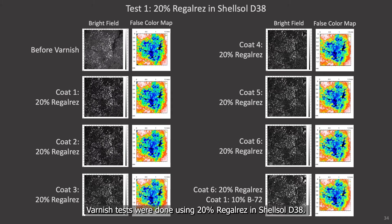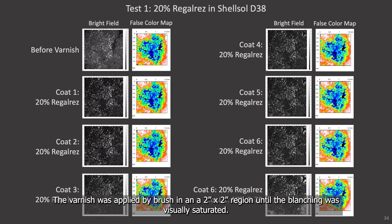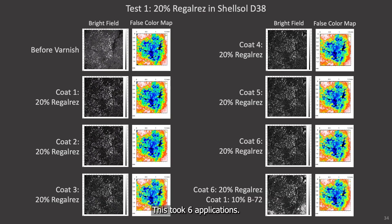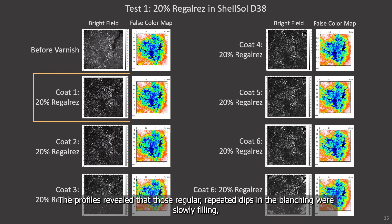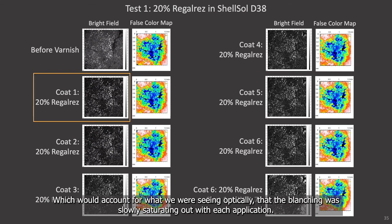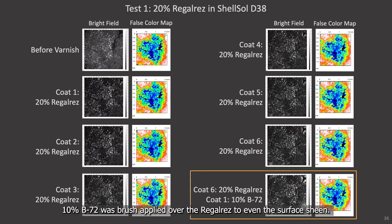Varnish tests were done using 20% Regal Res and Shell Sol D38. Bright field images and false color maps were generated to show the topographic differences throughout the testing period, and the varnish was applied by brush in a 2 inch by 2 inch region until the blanching was visually saturated. This took six applications. The first coat of Regal Res showed a visible change as seen in the bright field image here, but there appears to be little to no change topographically. The profiles revealed that those regular repeated dips in the blanching were slowly filling, which would account for what we're seeing optically, that the blanching was slowly saturating out with each application. However, there was little difference in the other regions until a 10% B72 was brush applied over the Regal Res to even the surface sheen.